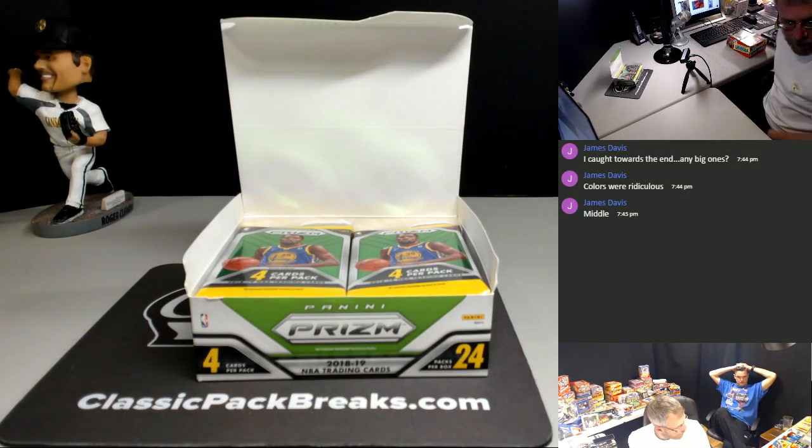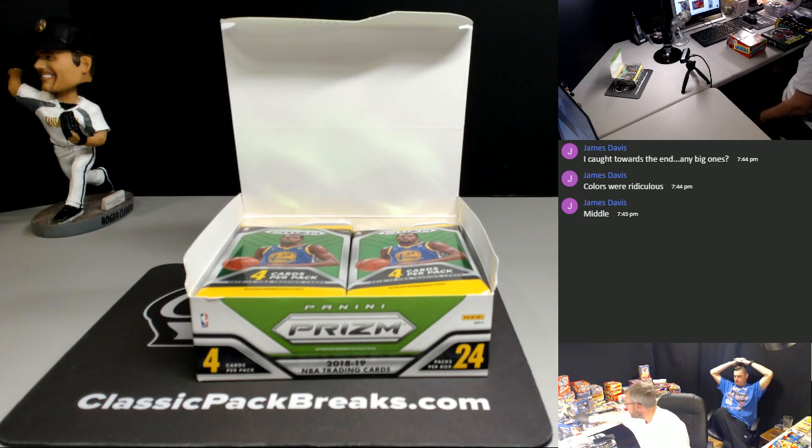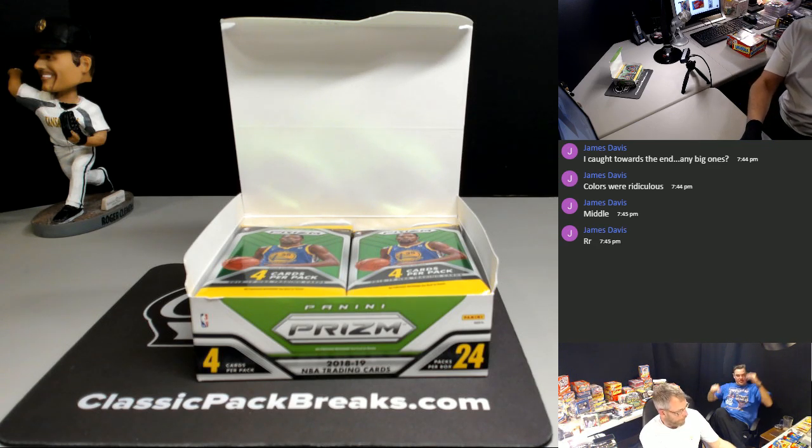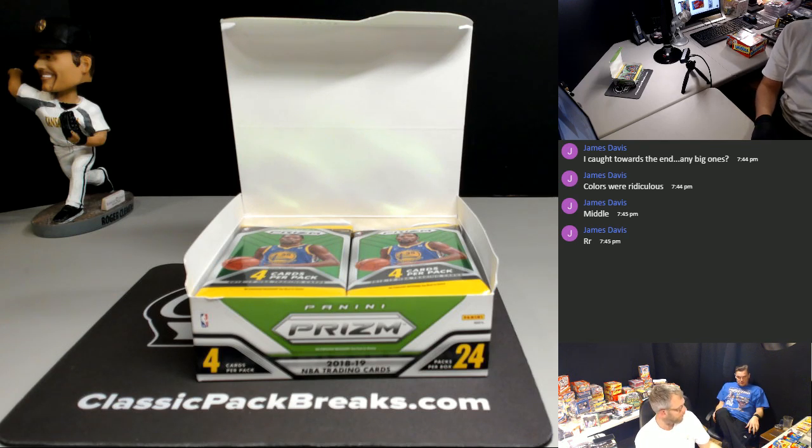80 baseball and a couple packs of deck as well. Everybody's favorite - good old-fashioned Griffey chase. We haven't pulled a Griffey yet, out of one and almost a half box.